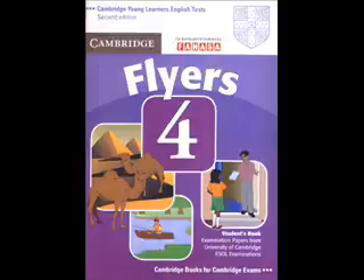Four. Now, can you see the flag? The one next to the camel? No, the one between the pyramids. OK. Colour it green.